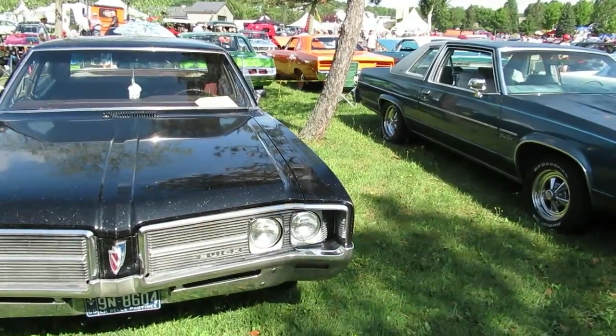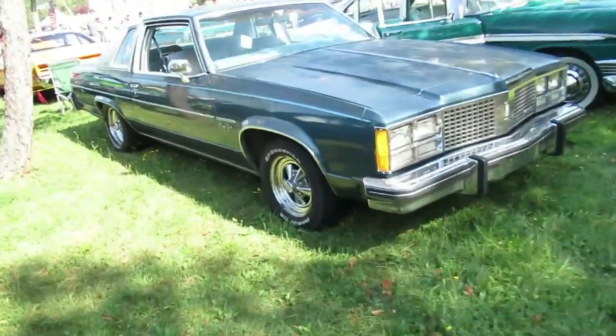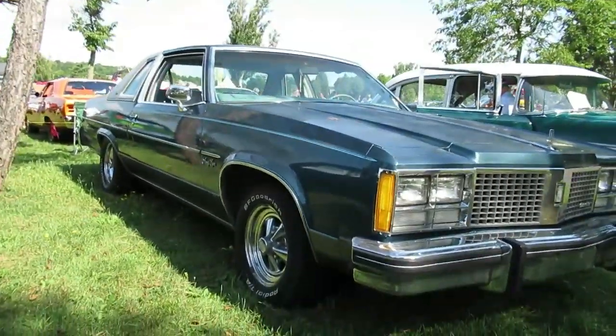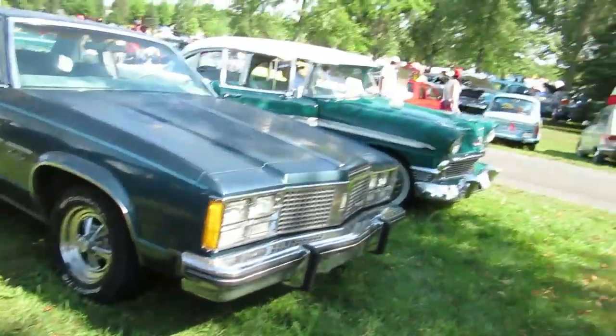I just made a video of this Buick over here. Now I'm going to make a video of this '78 Oldsmobile 98 Regency. I can see it's the original color — probably the most popular color that year was that type of blue. Seen a few of them that color.